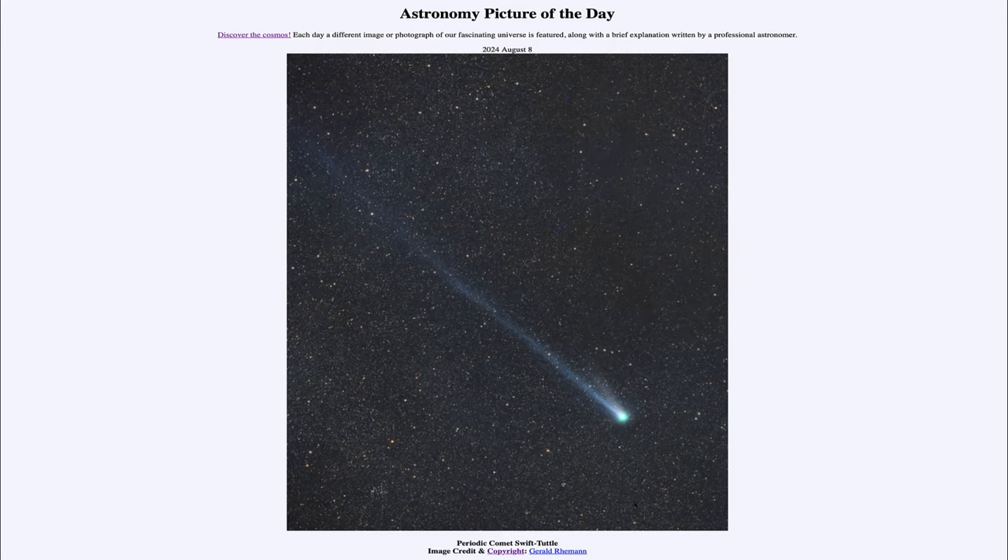Greetings and welcome to the Astronomy Picture of the Day podcast. Today's picture for August 8th of 2024 is titled Periodic Comet Swift-Tuttle.